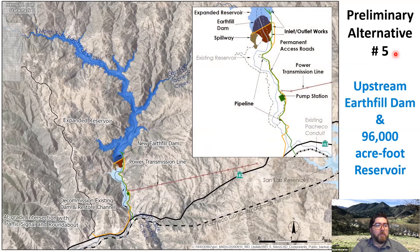The last action alternative to be assessed in the EIR is a smaller earthfill dam at the upstream site with a reservoir size of 96,000 acre feet.